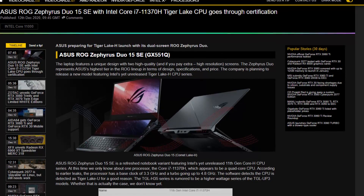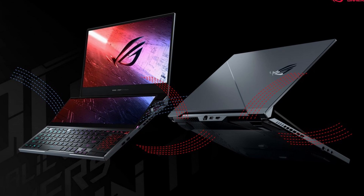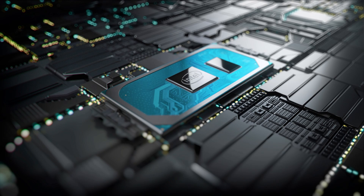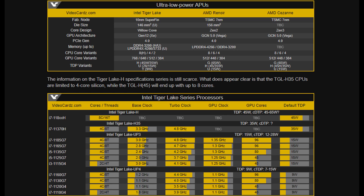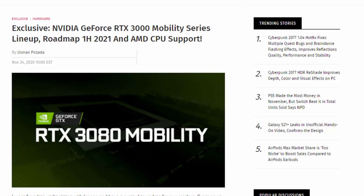Going back to laptops, ASUS has received certification for their Zephyrus Duo 15 SE featuring Intel's 11370H processor, which I've covered in a previous video. This one seems to have a base clock frequency of 3.3GHz and a boost of 4.8GHz. However, these aren't the 45-watt variant — those might only come out in the second quarter of 2021. These certifications taking place now suggest that ASUS and MSI could launch right after CES in January or February.